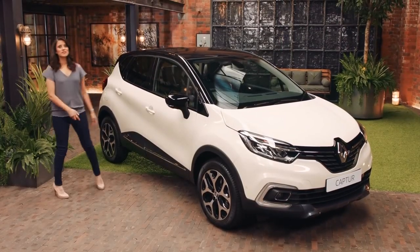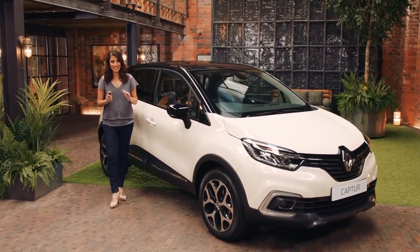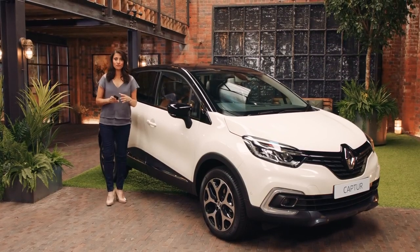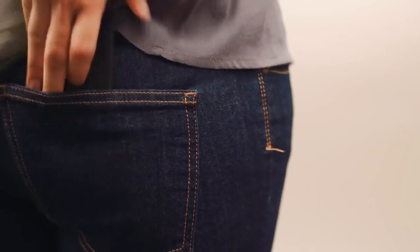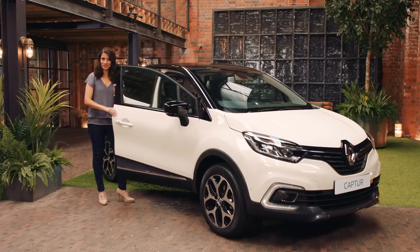The new Capture has been designed with some really useful features to make your life easy. First of all, forget keys — you have this hands-free keycard. As long as it's on you, either in your bag or in your pocket, all you have to do is walk up to the car and press this button. How cool is that?